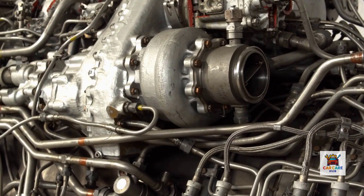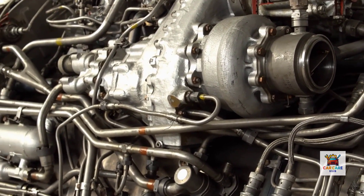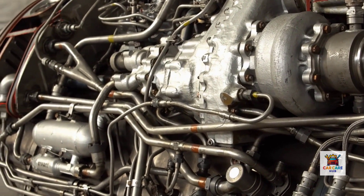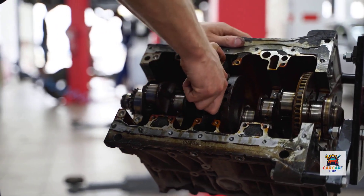This isn't opinion. This is verified data from independent testing labs, fleet trials spanning 50 million operational miles, and documented engine teardowns. Let's look at what actually protects your engine.